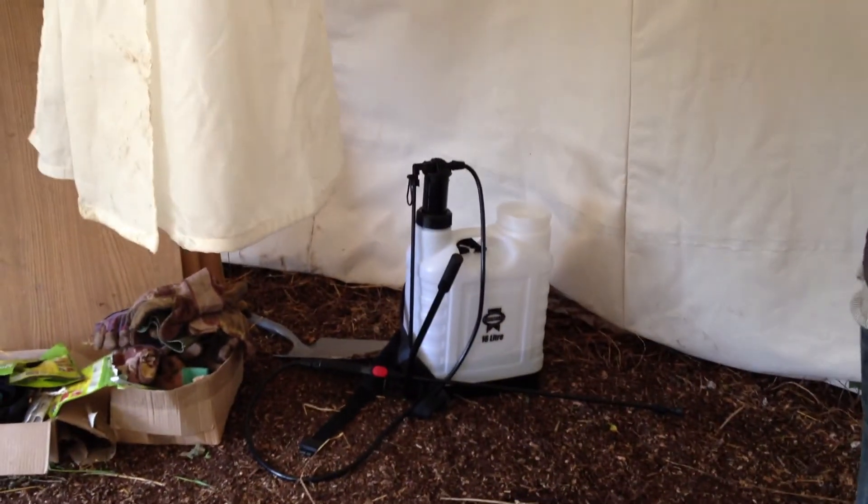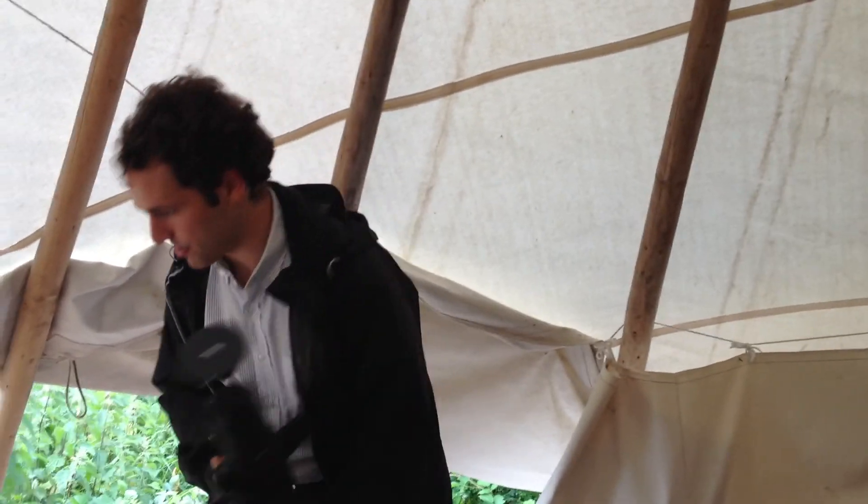What's the spray equipment for? That's worm piss, which you get from worm farms. Better than any other chemical. I'll show you my peach tree.